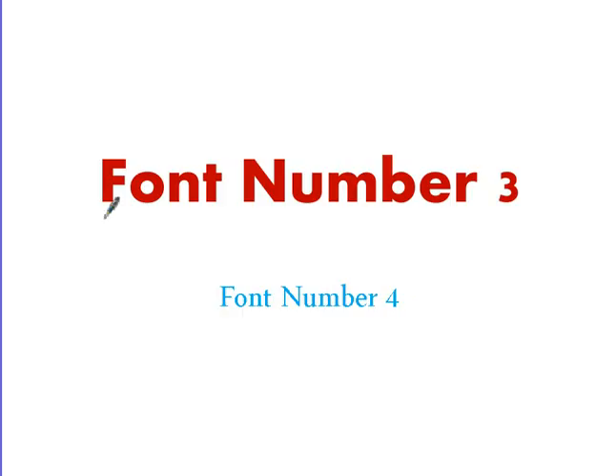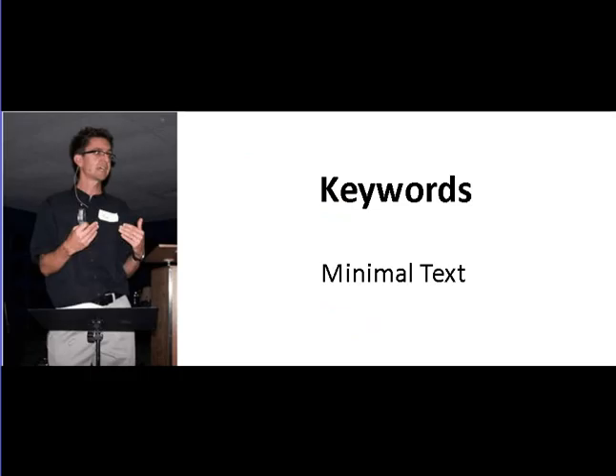Here are some examples of not a good job with the fonts. We've got font number one, font number two, they throw in this fancy thing with gray lettering, and then we go to big red lettering and then blue with a completely different font — it just gets obnoxious.